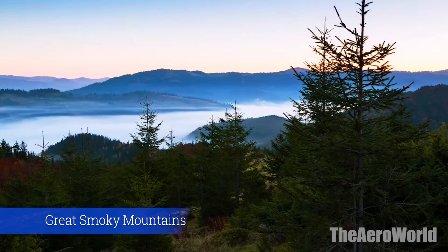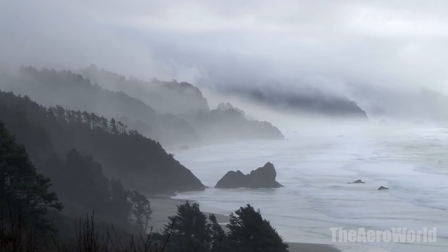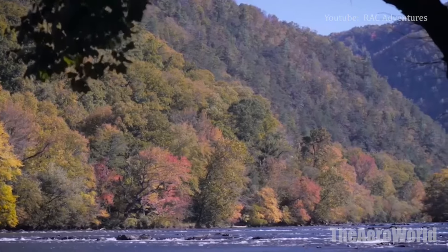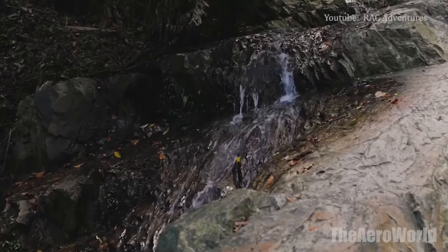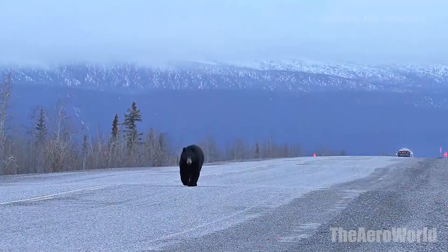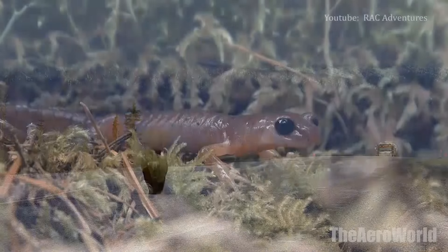Number 1: Great Smoky Mountains National Park. One of only a few national parks that do not charge an admission fee, Great Smoky Mountains National Park is also the most visited, welcoming more than 10 million travelers annually. The 522,427-acre park is shared by Tennessee and North Carolina with the border running through the center. In addition to hiking, biking, and horseback riding trails, the park offers historical exhibits including original Appalachian cabins and scenic drives to popular spots like Cades Cove and the waterfalls on the Roaring Fork Motor Trail. If you love seeing wildlife in its natural habitat, Cades Cove is a great place to spot deer and black bears.